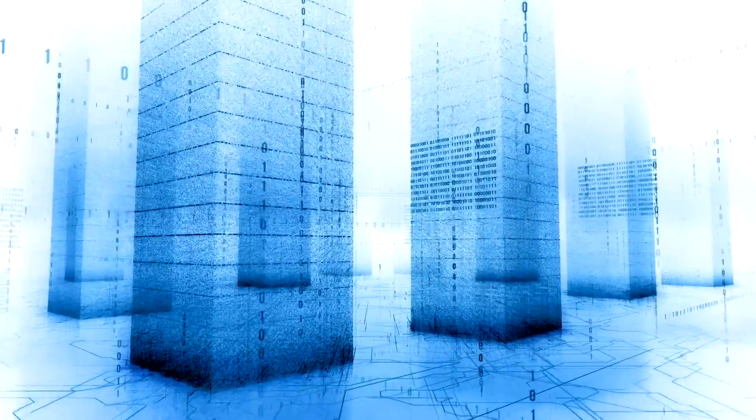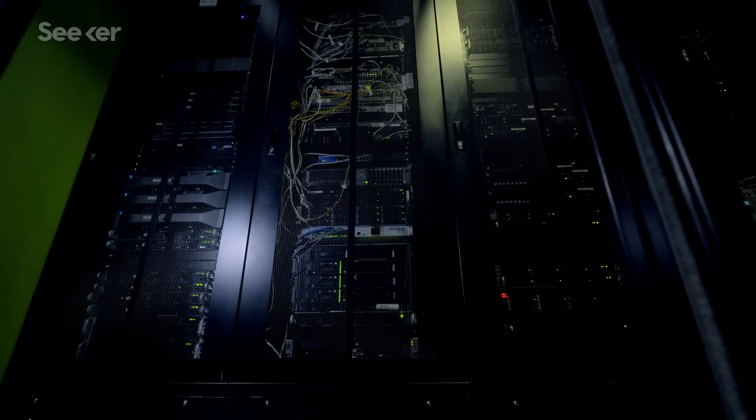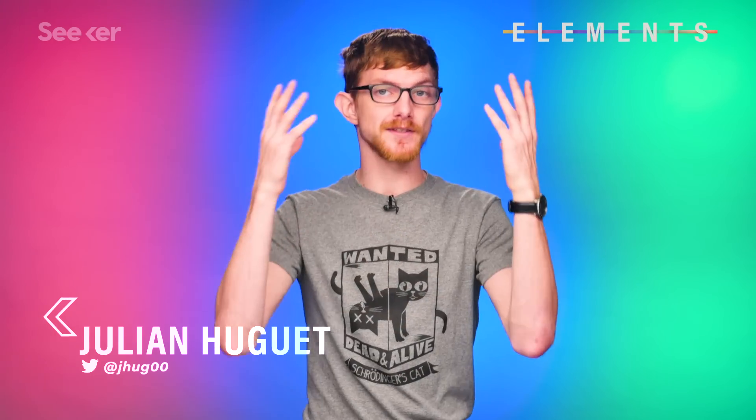Cloud computing has been a buzzword for a few years now. It's the term for when software, data storage, and processing is handled remotely in a server somewhere rather than on the local device you're on. Despite its lofty name though, it doesn't take place up in some mystical cloud, but rather inside a mundane data center somewhere on land.